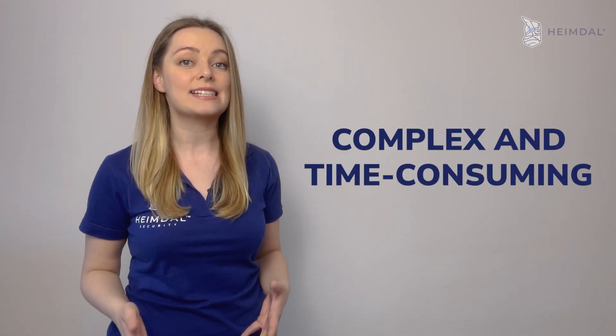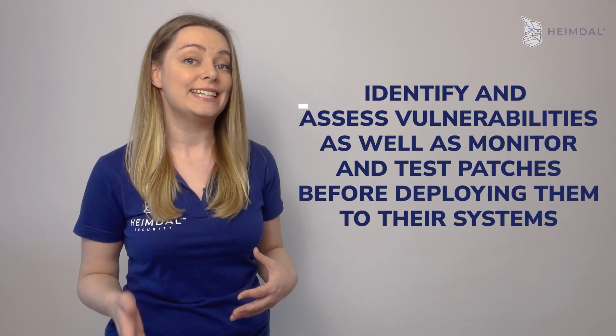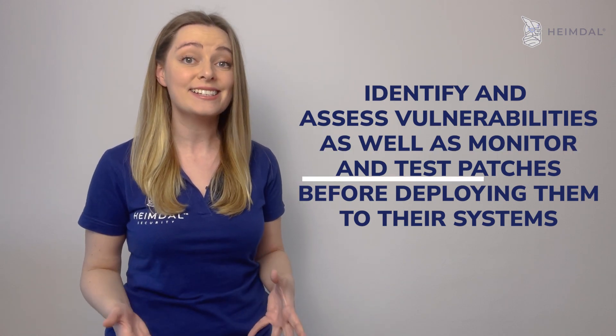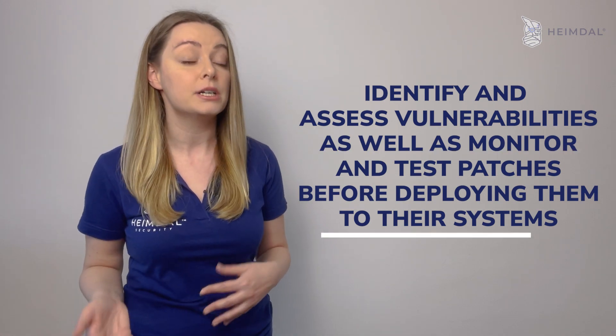Reports show that many IT and security professionals find patching to be complex and time-consuming. This is due to the fact that organizations must constantly identify and assess vulnerabilities, as well as monitor and test patches before deploying them to their systems.